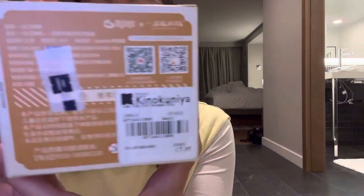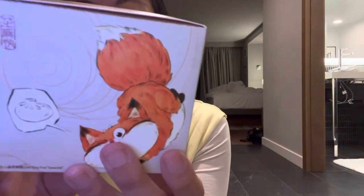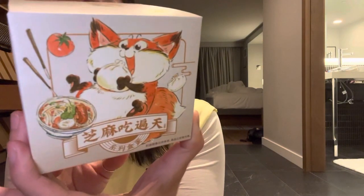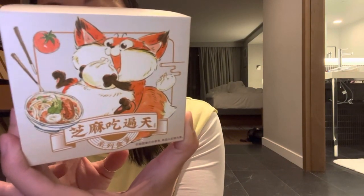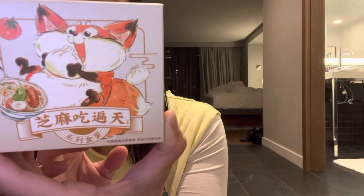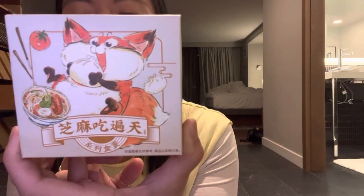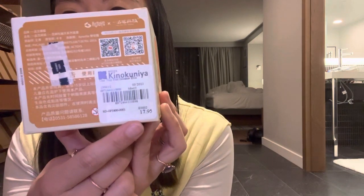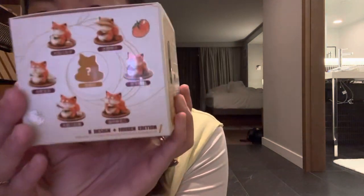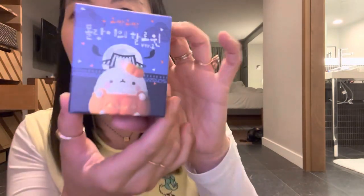I don't even know the name of all of these — like this one's pretty exclusively in Chinese. It's by ACT Toys, A-C-T, and I think it says One Tiny Fox Sesame, and it's just a fox eating. This one was $17.95, and there's a bunch of different options for the fox eating.